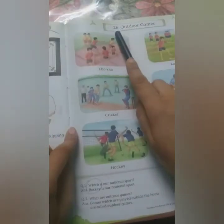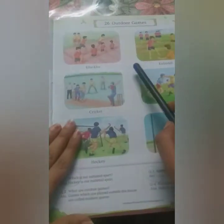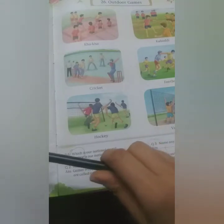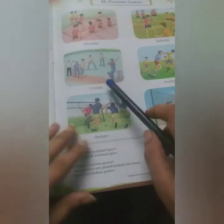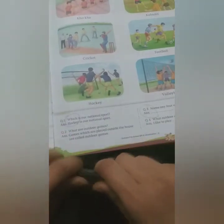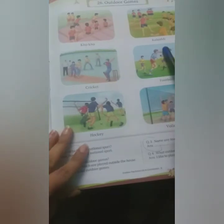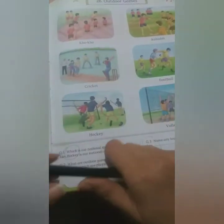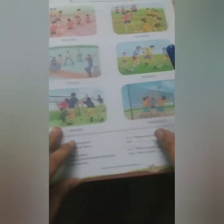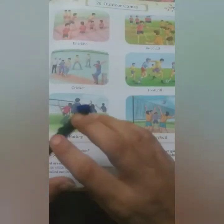Lesson number 26: Outdoor Games. The outdoor games are: Kho-Kho, Kabaddi, Cricket, Football, Hockey, and Volleyball. Cricket is a very famous game all over the world. Our national game is Hockey. Let's revise: Kho-Kho, Kabaddi, Cricket — and I'm giving you one task: tell me your favorite cricketer. Football, Hockey, and Volleyball are also outdoor games.